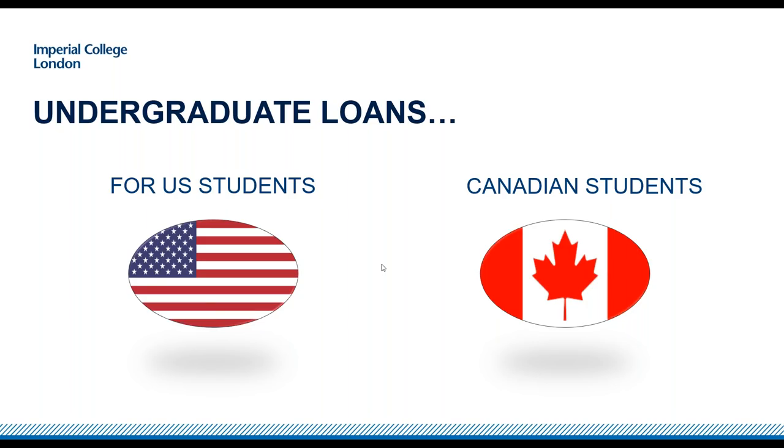We have people listening from all over the world, so do make sure you check what your particular country offers in terms of support for undergraduate students — whether in the form of loans or scholarships and bursaries, which brings us nicely to the next section.